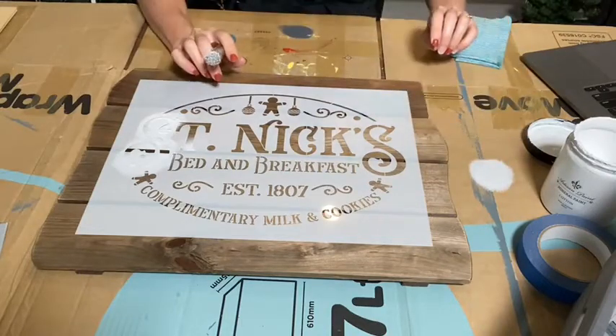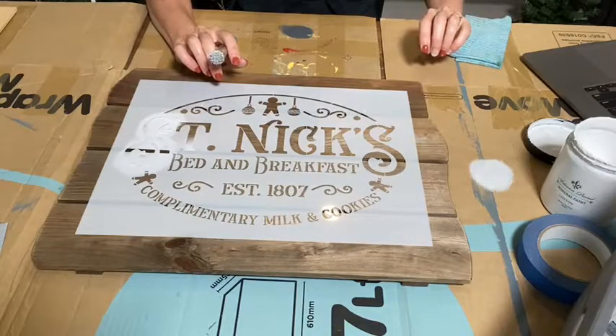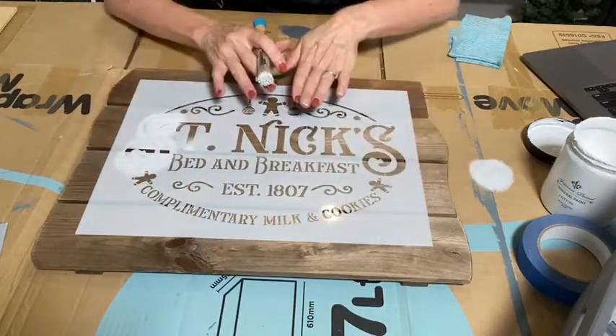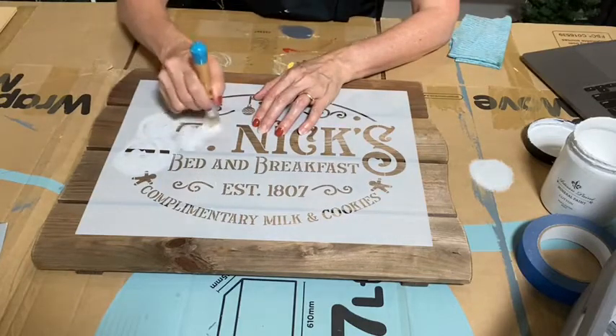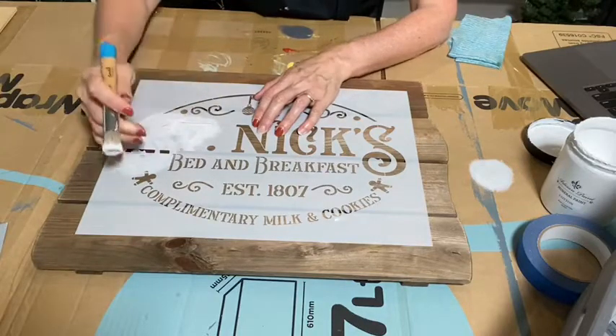Janice says you could put the top gingerbread on top of the board, then move the stencil for the middle part, and move the milk and cookies part to the bottom board. Yes, you could just move that all to different places. I'm just going to use it as is and count those gaps as if it were a weathered old sign we're painting over, but yes, you could definitely move all the different bits and pieces.